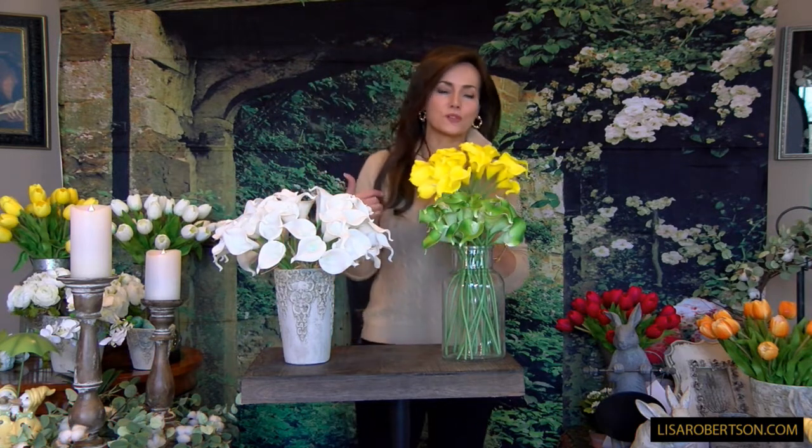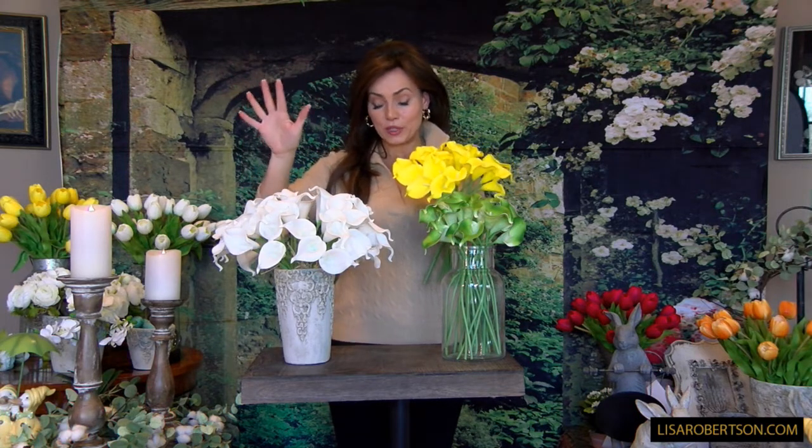One of the things that I love more than anything are calla lilies. I think they are such a beautiful, elegant flower — they go everywhere, they're timeless, and they can be formal or more casual. There's just something about calla lilies that I've always loved. A few weeks ago we offered white calla lilies in bunches, and they were very, very popular — you loved them and they went quickly.